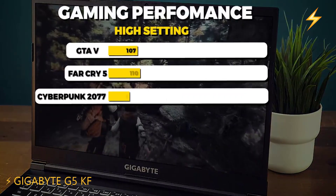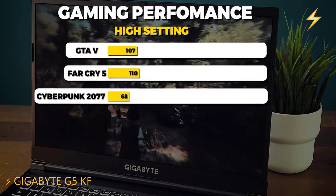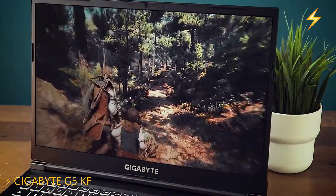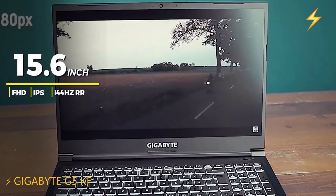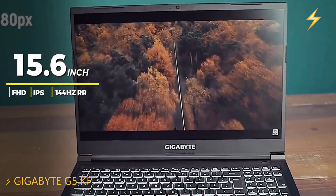It can easily handle most AAA games at over 100 FPS and is suitable for tasks such as 1080p video editing, basic 4K editing, mid-level 3D rendering, AI machine learning, and coding. The 15.6-inch FHD IPS display with a 144Hz refresh rate ensures smooth gaming experiences.